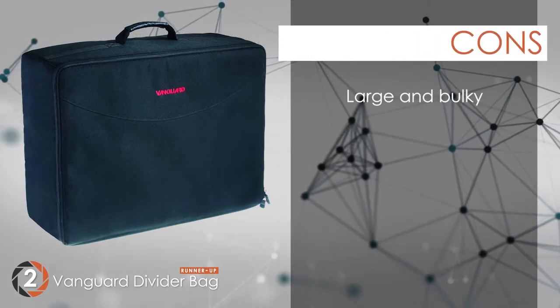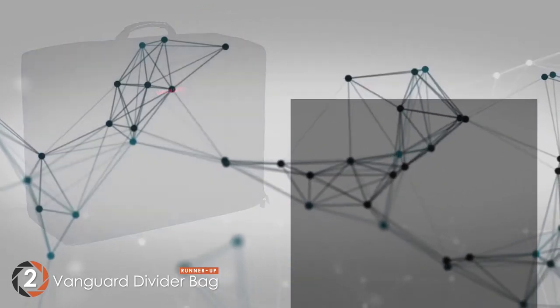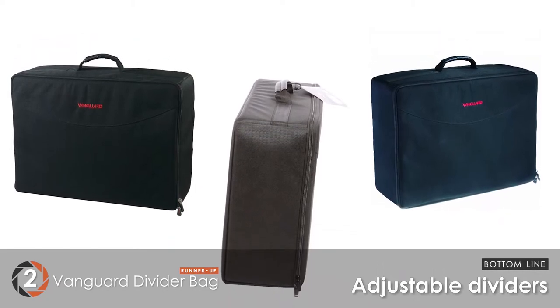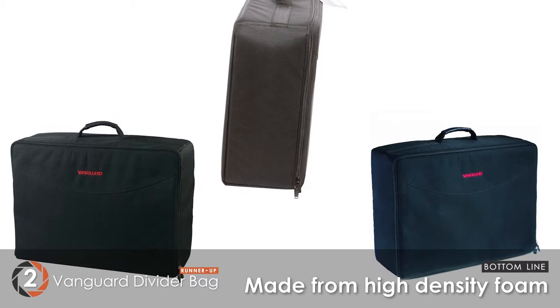However, it's large and bulky, and there is no D-ring connection for the shoulder strap. Bottom line: dividers are adjustable and reusable, thick and soft padding for protection, made from high-density foam.